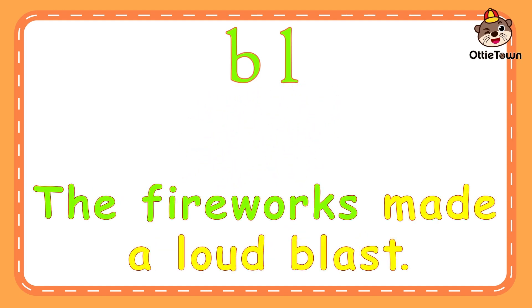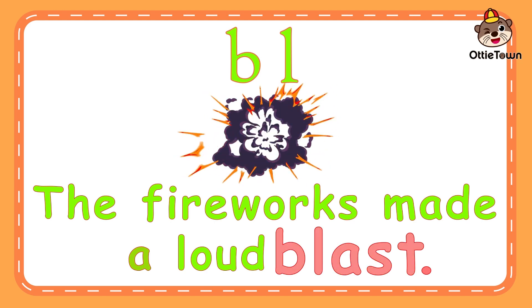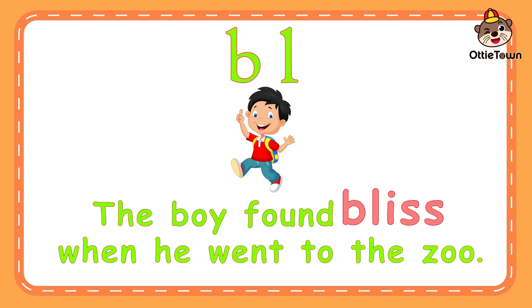The fireworks made a loud blast. Blast means a sudden noise or explosion. Bluh-ast. Blast. Can you say blast? The boy found bliss when he went to the zoo. Bliss means great joy or happiness. Bluh-iss. Can you say it again?